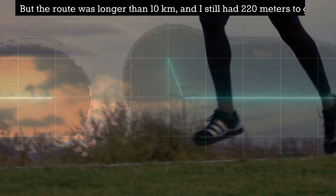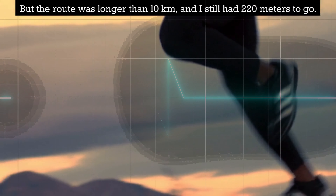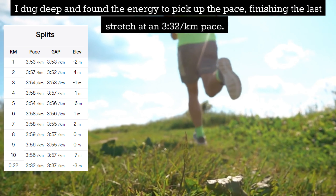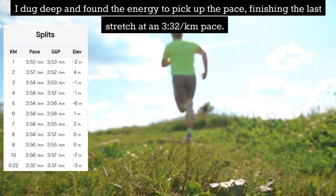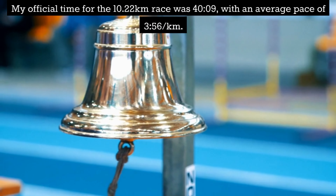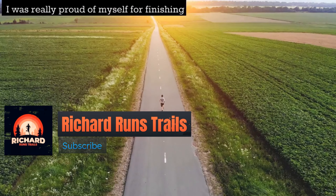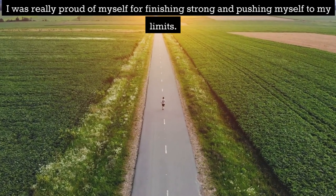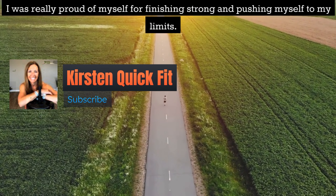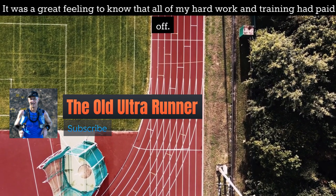But the route was longer than 10 kilometers and I still had 220 meters to go. I dug deep and found the energy to pick up the pace, finishing the last stretch at a 3:32 per km pace. My official time for the 10.22 kilometer race was 40:09 with an average pace of 3:56 per km. I was really proud of myself for finishing strong and pushing myself to my limits — it was a great feeling to know that all of my hard work and training had paid off.